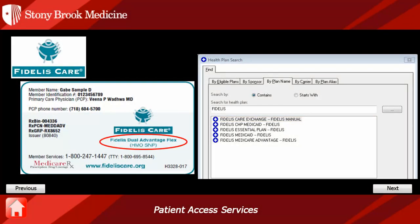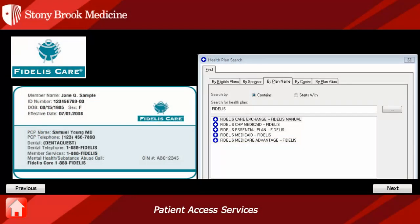This card tells us that it is a Fidelis Dual Advantage Flex HMO SNP plan. The SNP stands for Special Needs plan. Since it states Fidelis and dual, we can tell this is a FIDA plan. In Cerner, we would choose Fidelis Medicare Advantage. Since this is a FIDA plan, the Fidelis Dual Advantage plan would be primary, followed by Medicare and then Medicaid in the coordination of benefits.